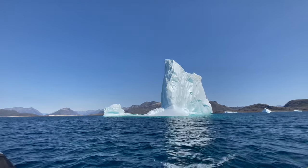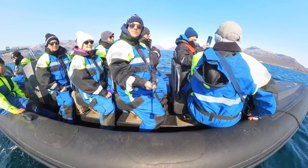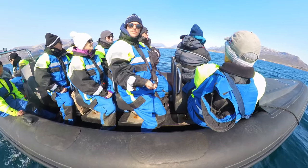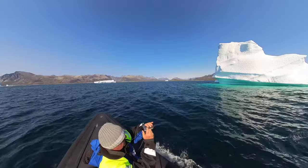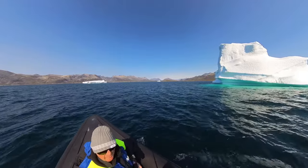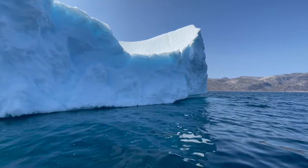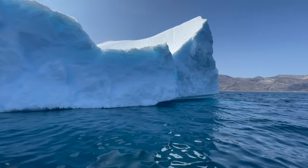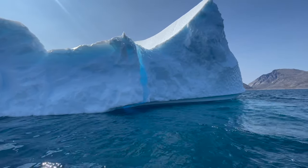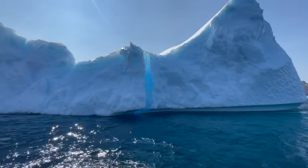Our skipper also told us that the bay we were sailing on used to freeze over every winter but unfortunately that no longer happens. All the locals used to go hunting for seals once the bay froze over, and when seals were there that would bring polar bears to the area. Now because the bay doesn't freeze over, there are not so many seals or polar bears. We were also told that in October snow used to start, but for the last few years it hasn't started until December — they've only had snow in December and January, hardly any at all for Greenland.